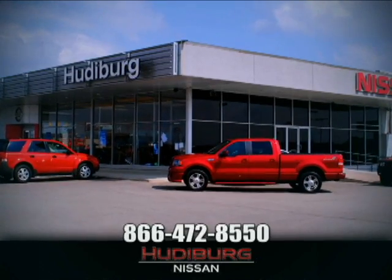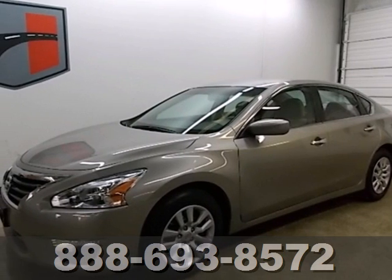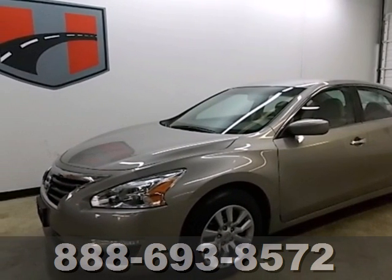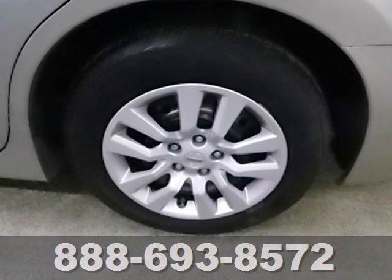At Hudeburg Nissan, we'll give you more. It's a 2013 Nissan Altima. This sporty sedan's driving experience is where innovation pays off.